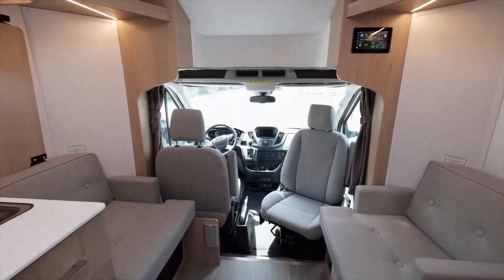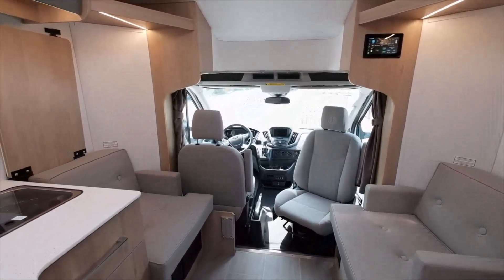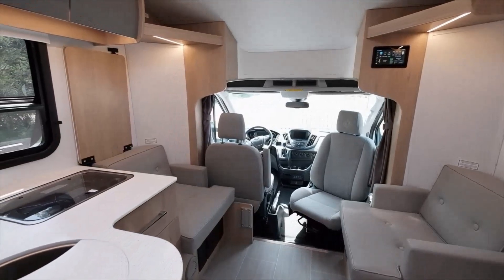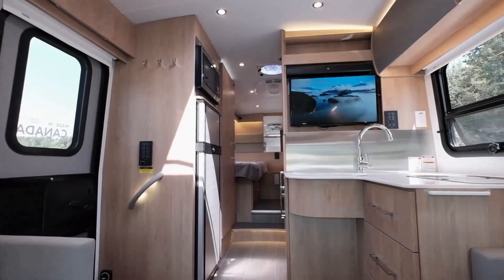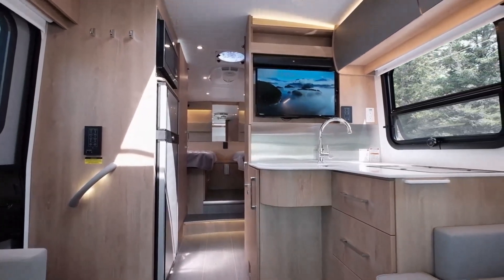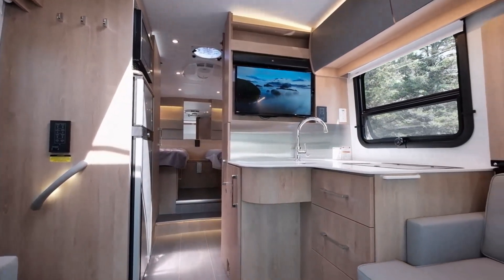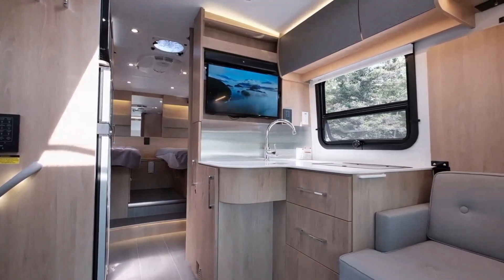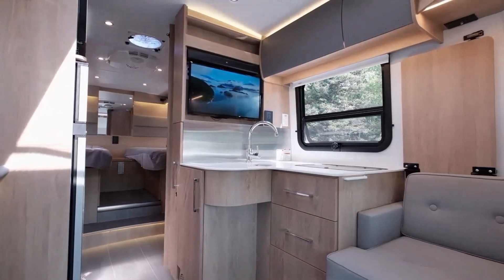Entertainment on the open road just reached a new level, with oversized chairs that shift from seating to TV mode so you'll enjoy shows and movies on the hidden 28-inch LED TV, soundbar, and Blu-ray player. At night, look up through the skylight and gaze at the stars through the transom window above the full-size queen murphy bed — 60 by 80 inches.